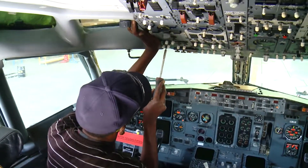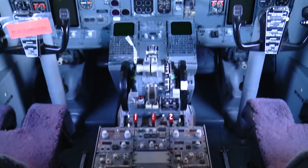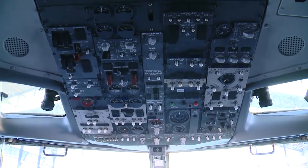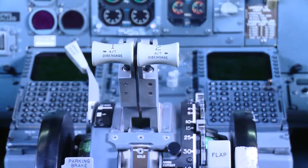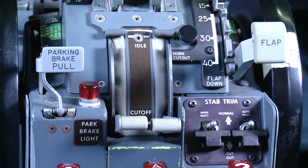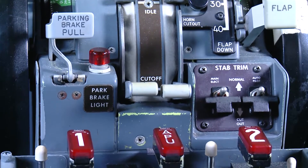Avionics mechanicians, or avionicians, have responsibilities that include the upkeep of the aircraft's electronic and instrument systems such as communications and navigation. They test, repair and maintain almost everything you see in an aircraft's cockpit on the pilot's dashboard. Let's take a look at some of their tasks in this part of the aircraft we never see as passengers.